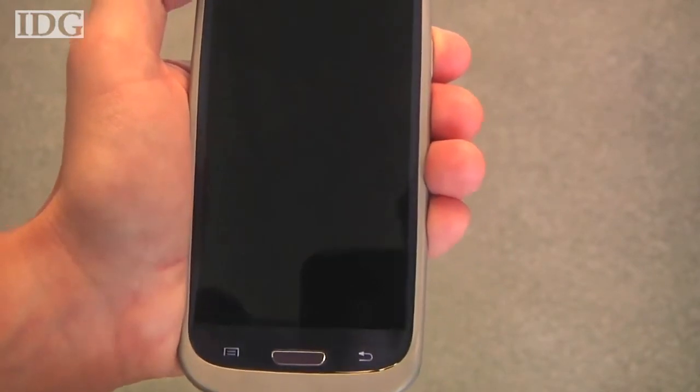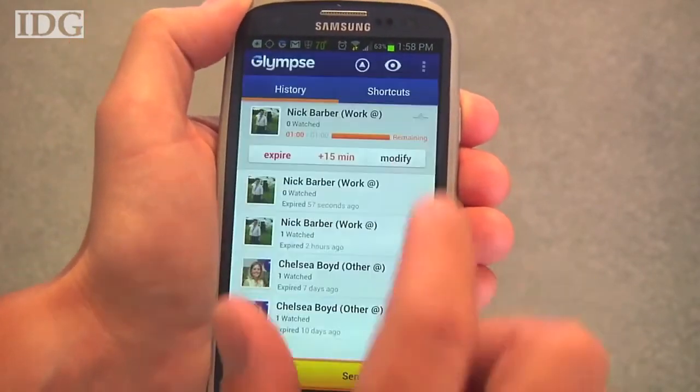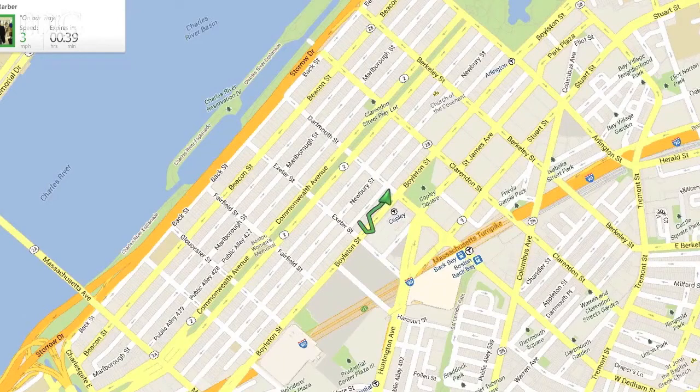After you hit Send, they'll get an email and be able to track you, which is what you're seeing now. I was walking down Boylston Street just a little bit earlier. It'll even give your speed, which is one of the things you can also turn off if you don't want to share that.